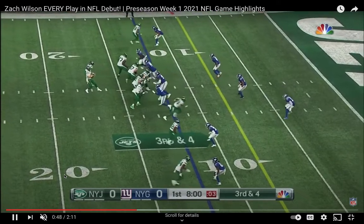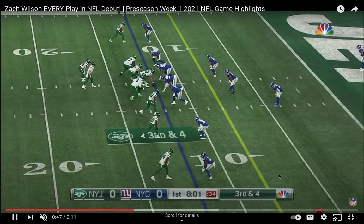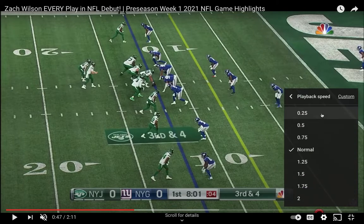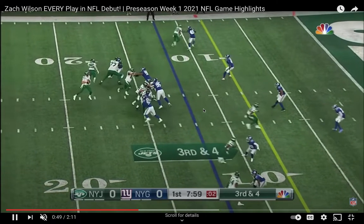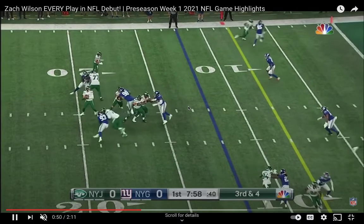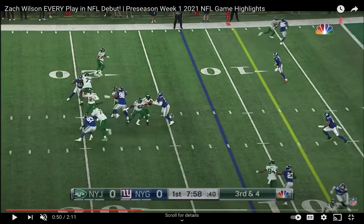Here's Zach Wilson, third and four. Big play, big money down. The Giants here get some pressure. He just looks for Davis very, very quickly. Let's slow this play up because this is a huge play — you're going to need these when the bullets start flying week one. Tight red area, third and four. The Giants send four guys, so they have seven in coverage on the back end. The guard gets pushed in on Wilson.